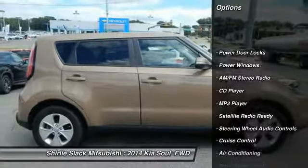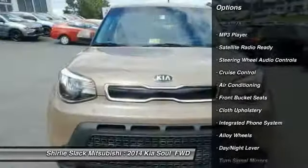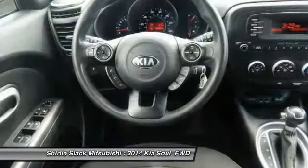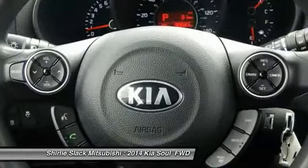Steering wheel audio controls, keyless entry, air conditioning, alloy wheels, cruise controls, AM-FM stereo radio, power door locks, CD player, power windows, MP3 player.